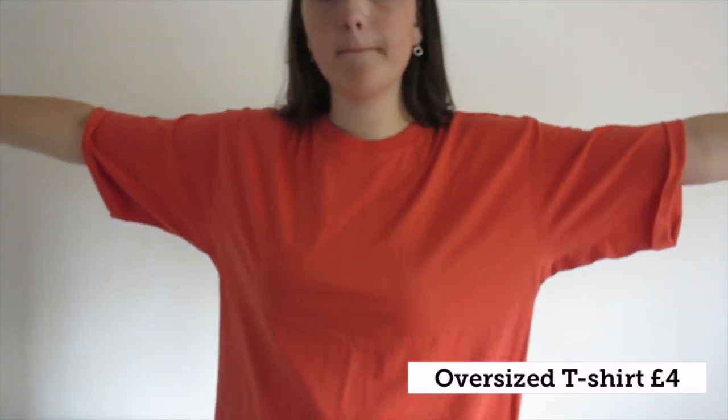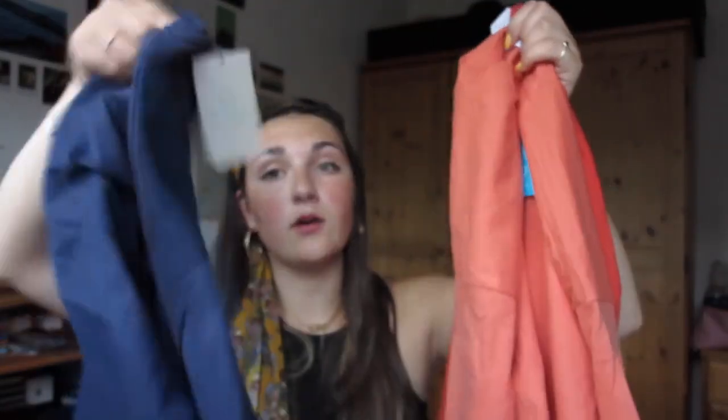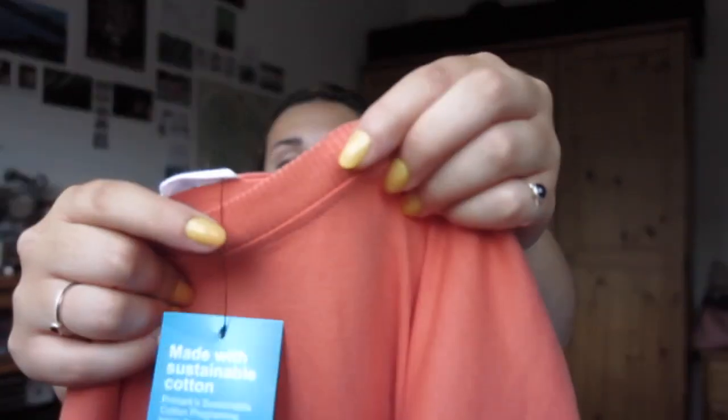I then got four different coloured tops - these are oversized tees and they've got pre-rolled sleeves. I got one in orange, one in coral, one in navy, and a white one as well. I basically want to do some bleach tie-dying - not the white one, I'll just tie-dye that, but with the other three I'm going to attempt bleach tie-dye. These are actually really good quality t-shirts - they've even got tags on them to say they are sustainable products, which I think is really good.